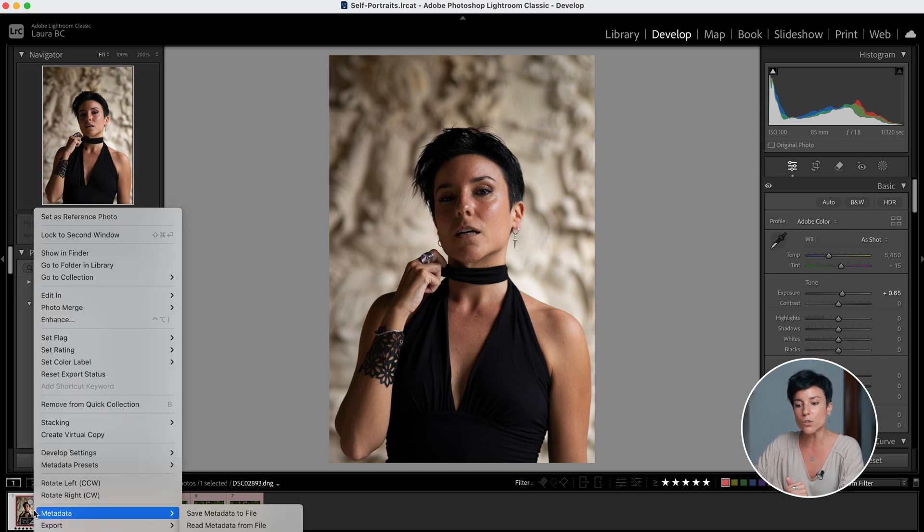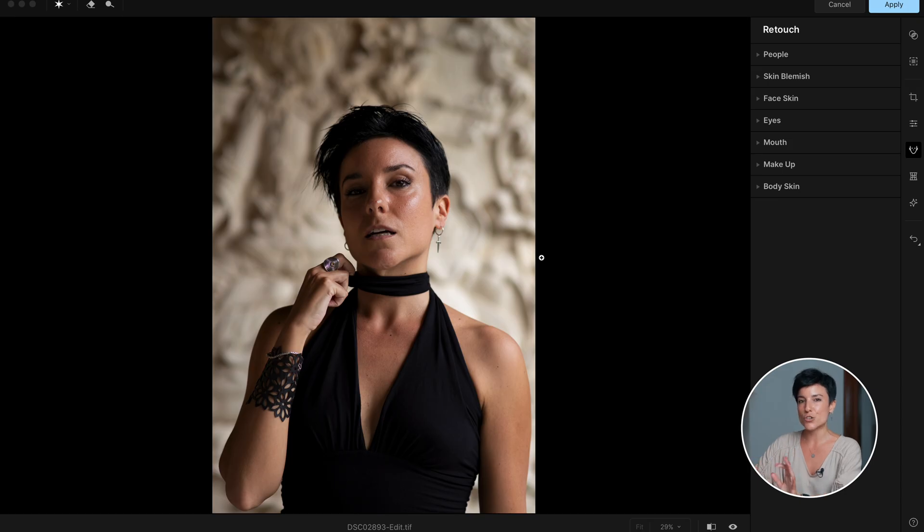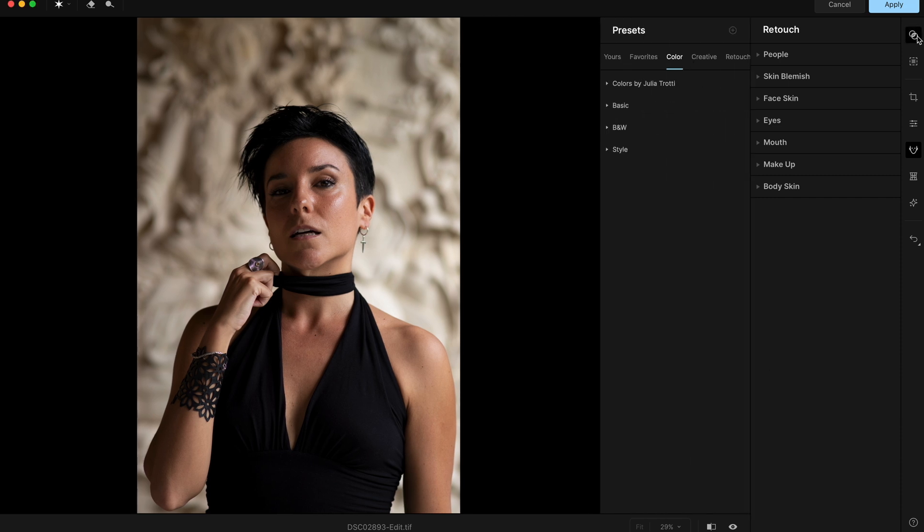I personally launch Aperty as a plugin from Lightroom. I right-click and go to 'Edit in Aperty.' This is how it looks — super clean, which I already love. Here you have a whole section for beginners, which is full of presets.